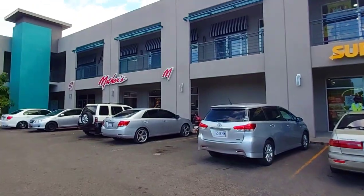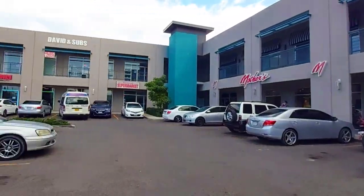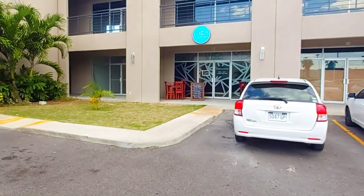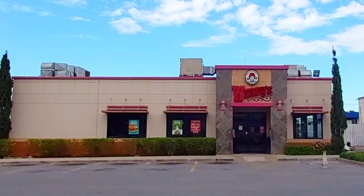Besides Subway we have Mothers, a Jamaican restaurant chain where you can get breakfast meals, burgers, fried chicken, and of course patty. Over on this side we have Lucca, an Italian restaurant offering stone oven pizzas and pastas.